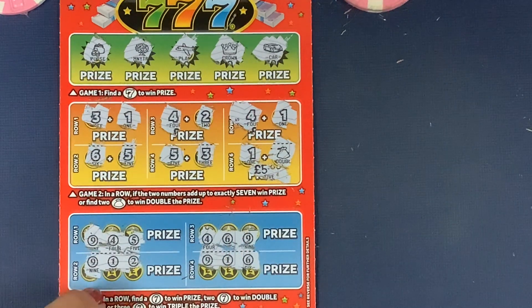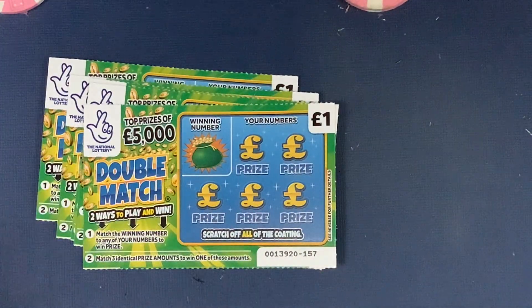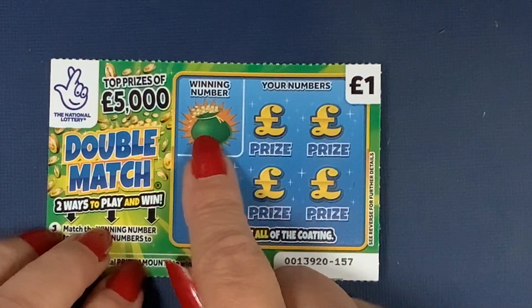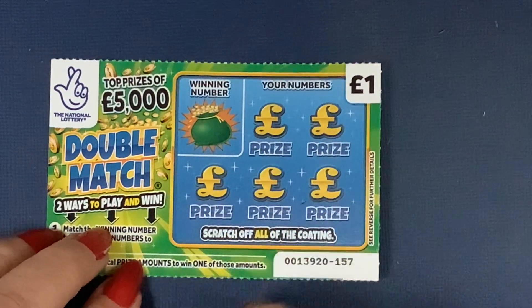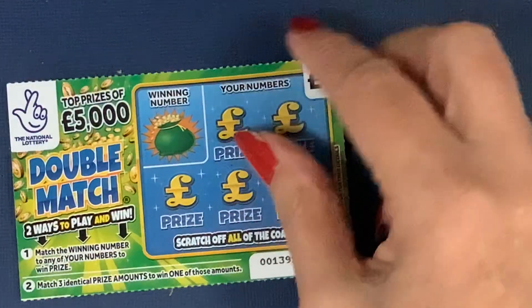When I was in the shop and bought three of those, the guy behind me bought three as well — so maybe he got the winning three! Now we've got five of the Double Match cards. I like these because you've got two games on them. You find your winning number and match it, or find three matching amounts to win. You've got twice the chance of winning, with one in 4.34 odds. Prizes range from one pound up to five thousand pounds.